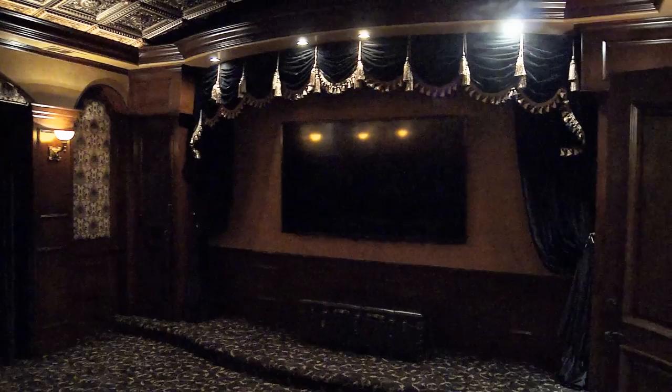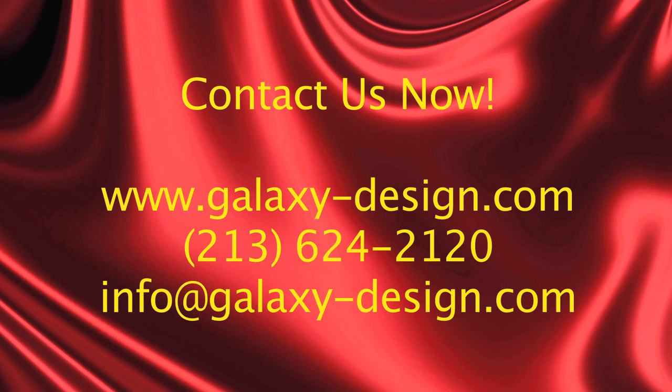I think this house we'll probably remember for a long time because our minds were definitely working and we were very creative. And that completes it here. So for those of you who are interested to find out more about our products and services, you are welcome to visit our website at galaxy-design.com.